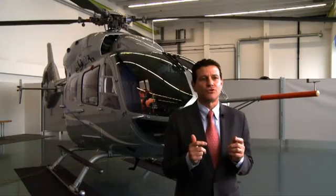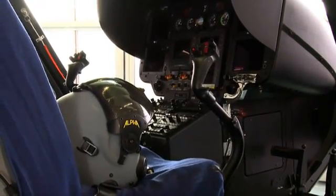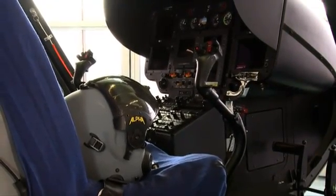The most advanced human machine interface and situational awareness is provided on the EC145T2 with the introduction of Eurocopter's family concept digital avionics suite, including a 4-axis automatic flight control system and a redundant automatic flight control system as standard.